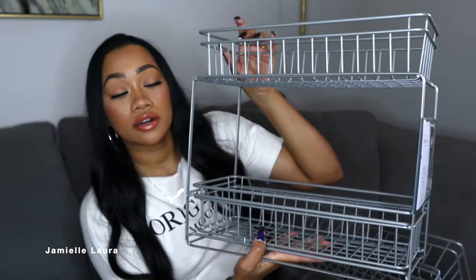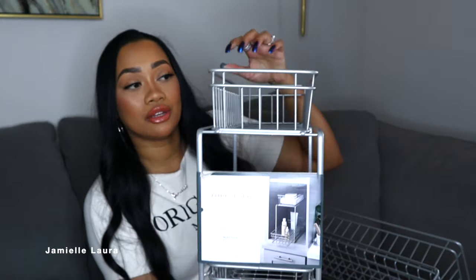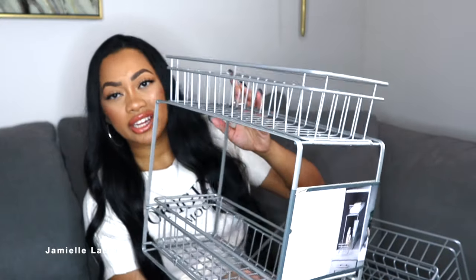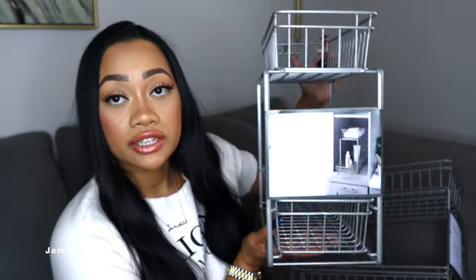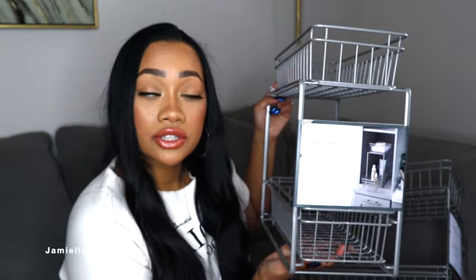Lastly from Target, I got more under-sink organizers — nickel pull-out drawers. The drawers slide out and give extra shelving space. You can put taller items up top and shorter items at the bottom, or taller bottles like shampoos and hairsprays. I'm going to put these under our bathroom sink. I got two of these for $19.99 each. They're pretty good quality and come in brushed nickel and bronze.